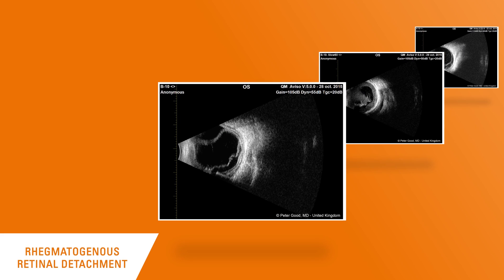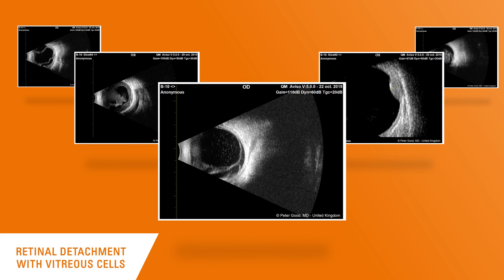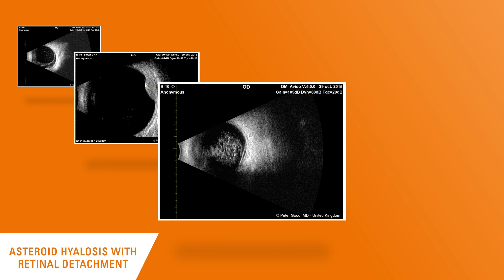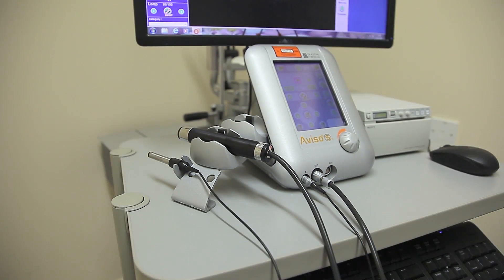the wide dynamic range and high sensitivity of this probe provides a new potential of visualisation and characterisation. Blood flow within uveal tumours is also better visualised, aiding in diagnosis. B-scan examination is a safe, non-invasive diagnostic tool and remains essential in the evaluation of a variety of ophthalmic disorders. The new B-probe from Quantel Medical brings additional valuable information for the diagnosis of many ocular disorders.